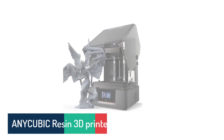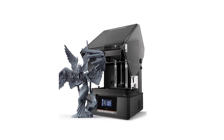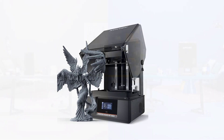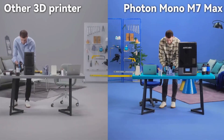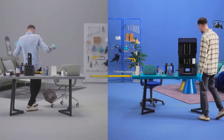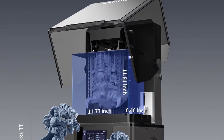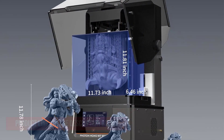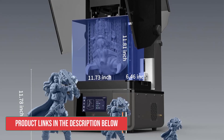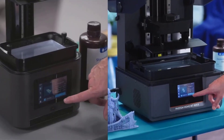Number 1: Anycubic Resin 3D Printer. If you've been waiting for a resin printer that strikes a balance between speed, size, and detail, the Anycubic Photon Mono M7 Max is definitely worth your attention. The first thing you'll notice is the massive 13.6-inch 7K screen. With an XY resolution of just 46 microns, your models emerge with crisp detail and smoother surfaces, allowing you to spend less time sanding and more time enjoying the result.